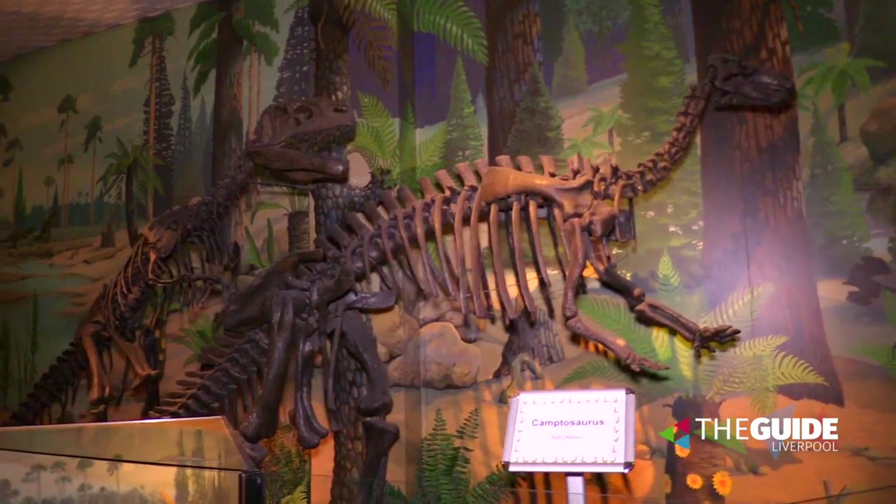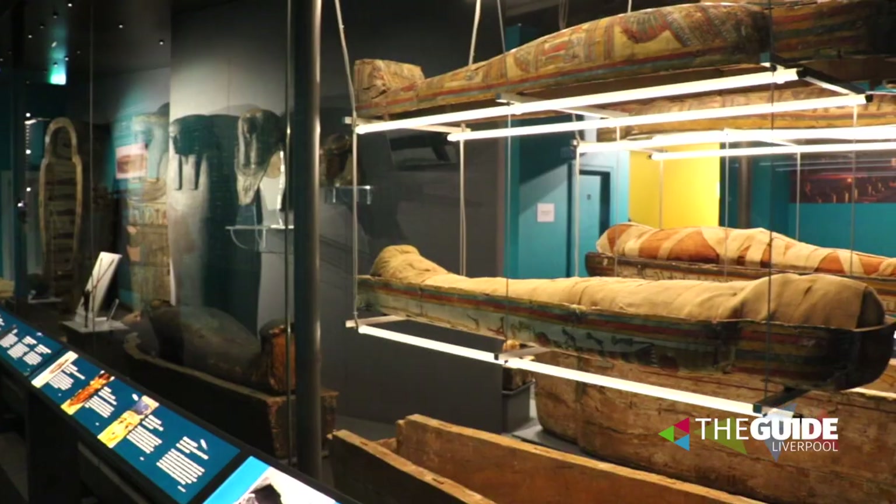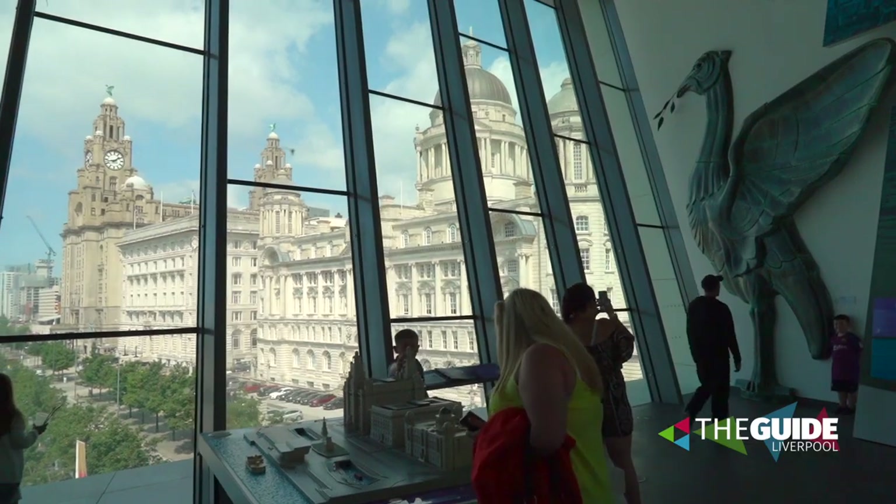While you're here, you can go face to face with life-sized dinosaurs, check out the natural world, explore the aquarium, and even take a trip back to ancient Egypt. We really have only touched the surface with what's on at National Museums Liverpool in the coming weeks.